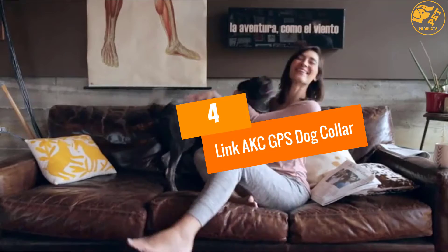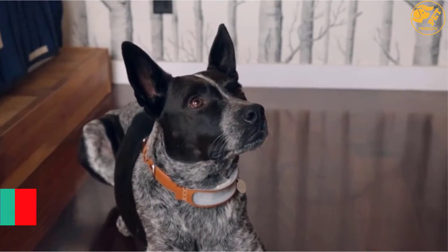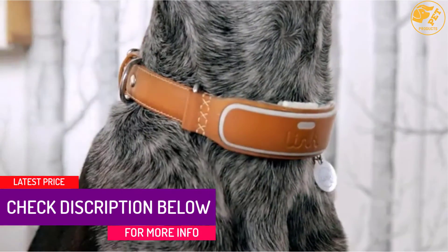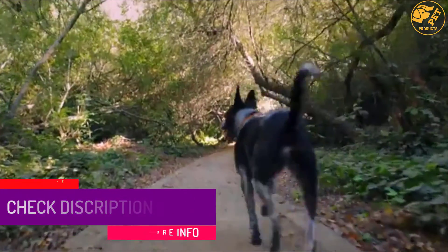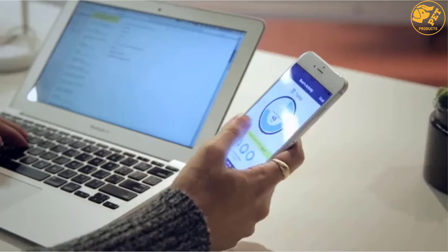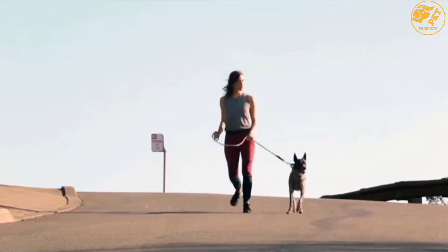At number 4, the Link AKC GPS Dog Collar. If you own a dog that likes to wander in the neighborhood, the Link AKC GPS Dog Collar might give you peace of mind. With advanced GPS technology, it is able to track the location of your pet accurately and quickly. You can also record and share special hikes, adventures, and walks with your dog.